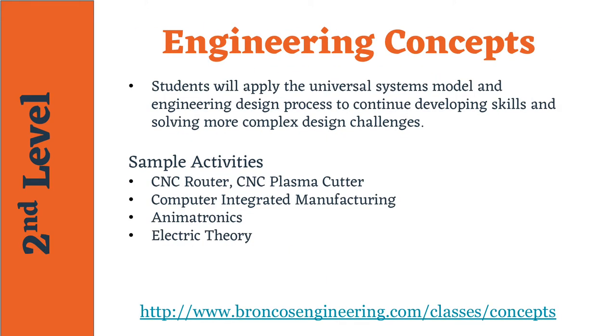Engineering Concepts is the second course in the Engineering and Technology Pathway. Students will learn to design technical solutions to engineering problems using a whole systems approach to engineering design. Students will demonstrate the application of mathematical tools, teamwork, and communication skills in solving various design challenges.